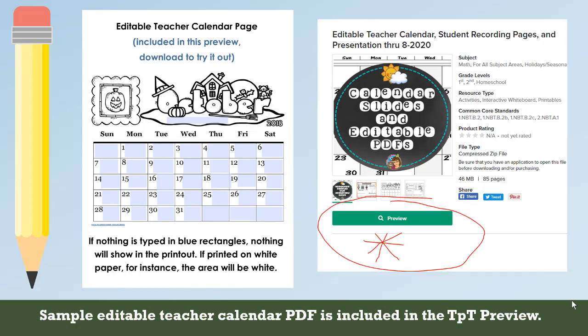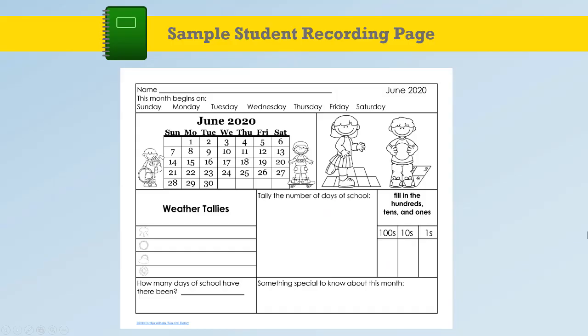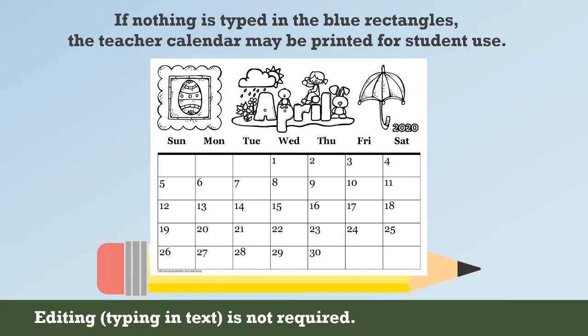There's an editable teacher calendar page included in the preview. On the editable calendar, if you don't type in the blue squares, nothing will print, so the students could use this. For instance, they could color the gym days yellow.